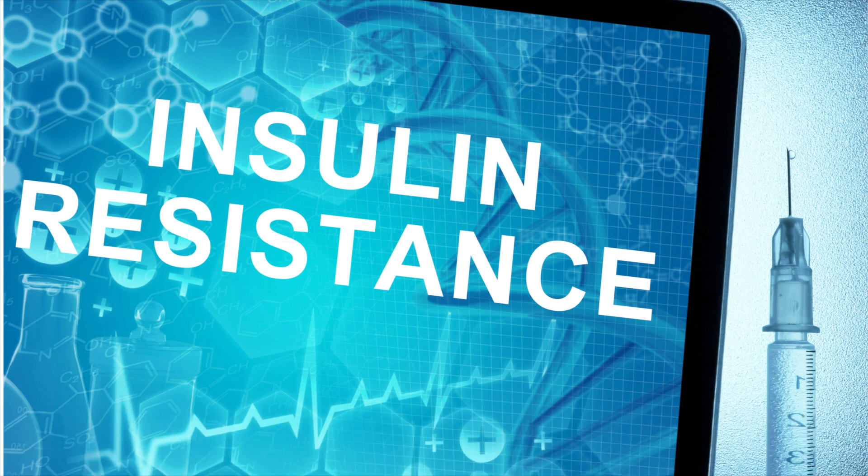Let's talk about insulin resistance. This occurs when the body doesn't respond well to insulin.